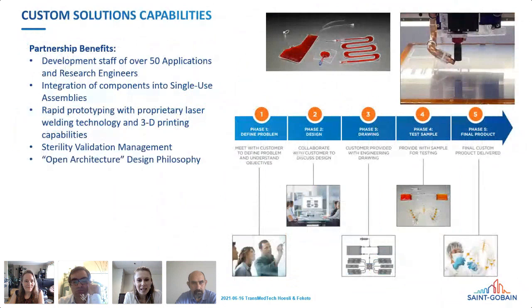Our specialty is providing custom solutions — we don't just make the bag, we can also custom-manufacture and configure the ports and tubing attached to the bags using a proprietary laser welding process, so virtually any design can be produced. Our products are scalable from 1 mL minimal volume up to one or five liters. We use an open-architecture design philosophy and have dedicated applications engineers to help customers optimize their process.